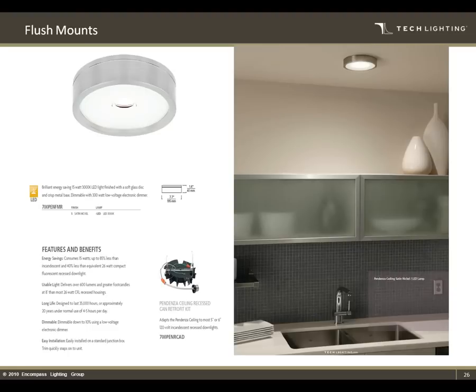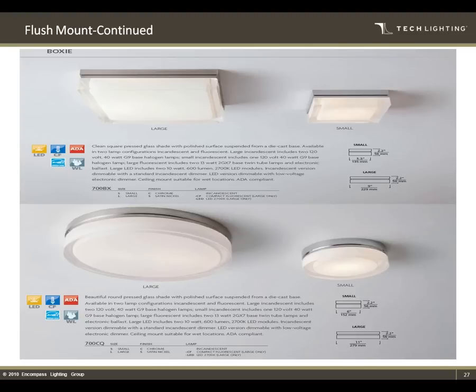Flush mounts are a natural extension. The Pandenza fixture gives the appearance of almost an MR16 downlight output — the glass disc illuminates to give it a nice, clean, crisp look on the ceiling. It also has a recessed can adapter, so if you have a 6-inch recessed can you wanted to retrofit, you could easily do it. The Boxy and Circ fixtures are really popular flush mounts — the best of all worlds in halogen, compact fluorescent, and LED. These are wet-label and Energy Star listed, which is becoming a bigger and bigger part of the industry. We're also moving to getting our LED product Energy Star listed now that they finally have the regulations sorted out.